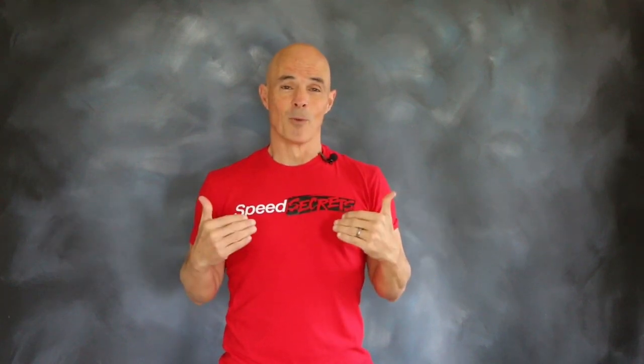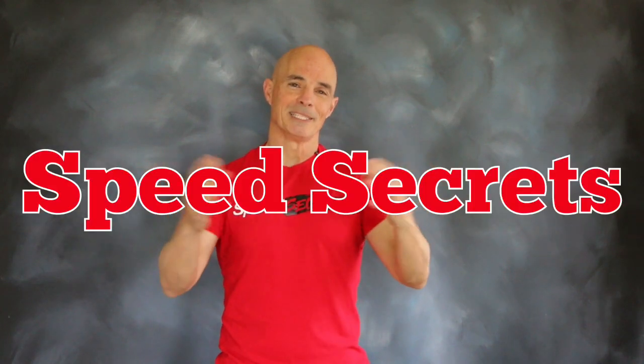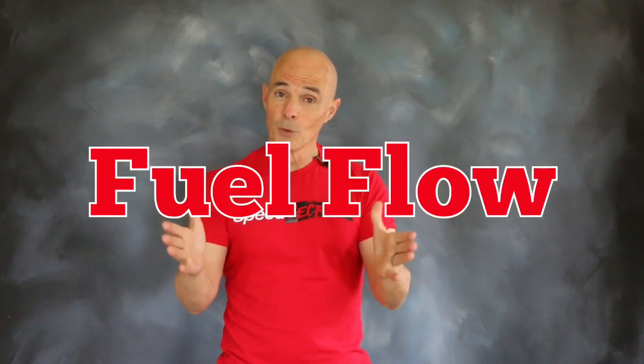Hello everybody, I'm Richard Holdner and welcome to another episode of Speed Secrets. This episode is all about fuel flow.